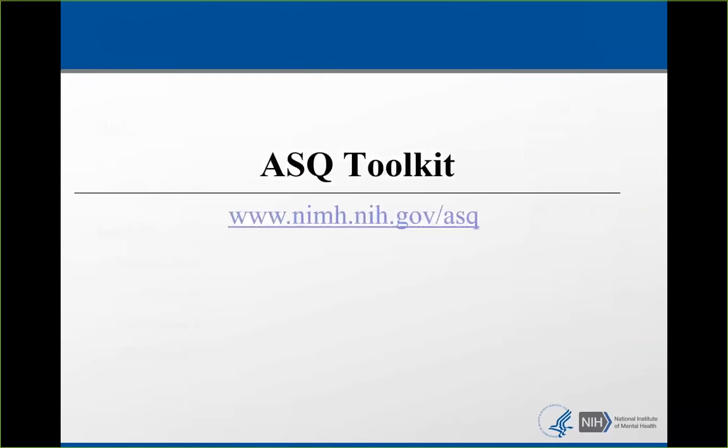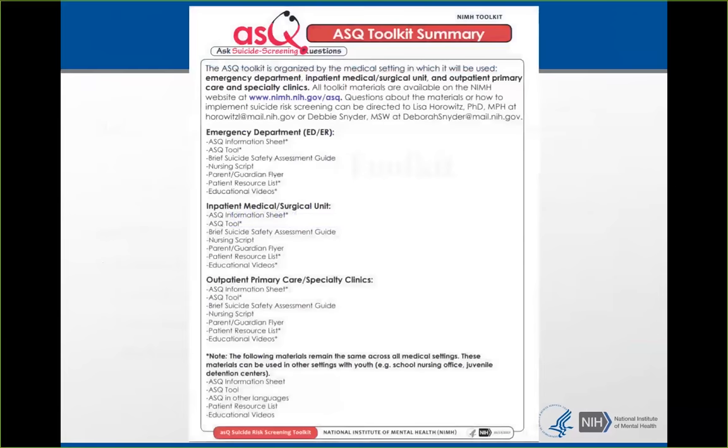We have created an ASK toolkit that accompanies the ASK with materials important for implementation. The toolkit, available online, is divided into three venues: the emergency department, the inpatient medical surgical unit, and the outpatient primary care or specialty clinic. It has scripts, flyers, videos, and resources, and you're welcome to take a look at that.